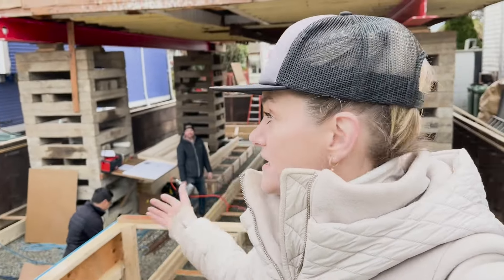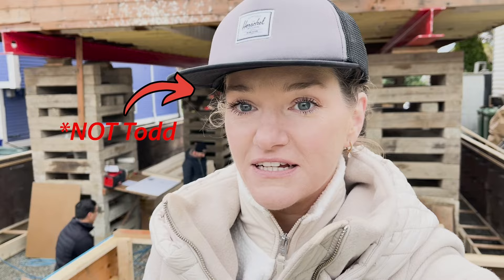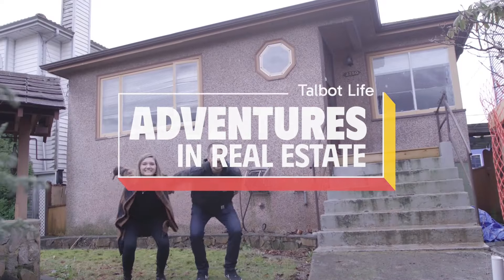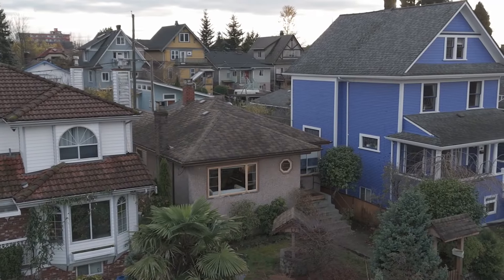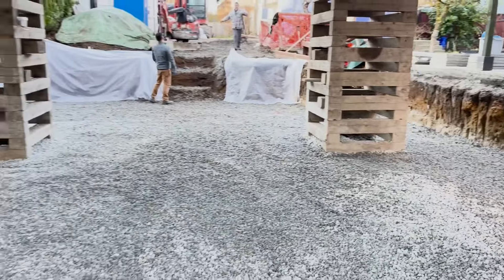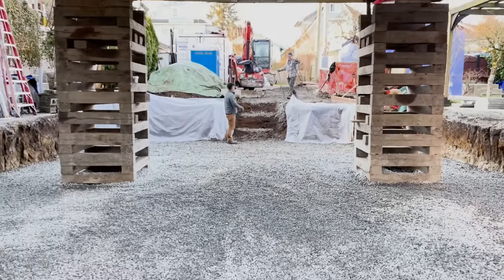It's day one here at the site. My name is Todd Talbott and let's get started. It's gonna be electric. We've got our framing crew coming in today, just getting lined up. Lumber should be here in about 10 minutes and we're ready to frame.